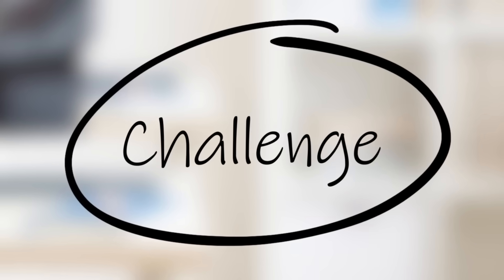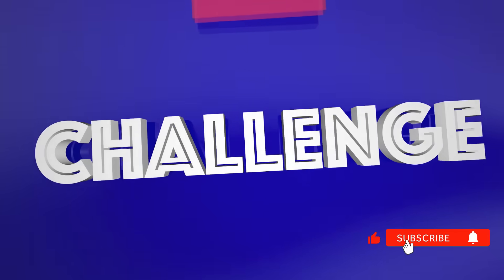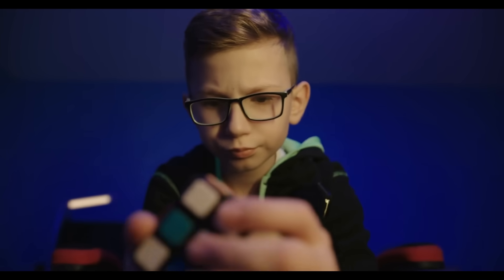Think about it: when was the last time you felt genuinely challenged by something as simple as picking up a cup? That novelty, that struggle, is exactly what keeps your brain young and adaptable.